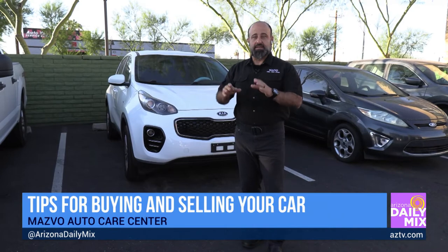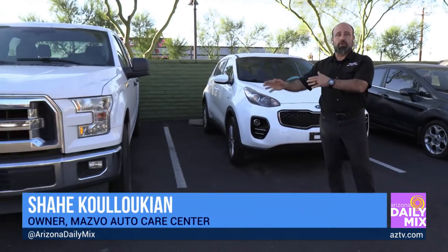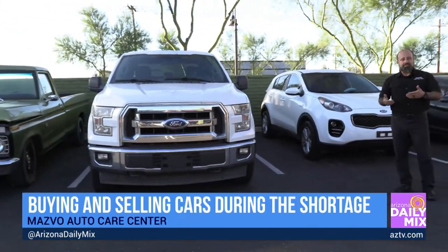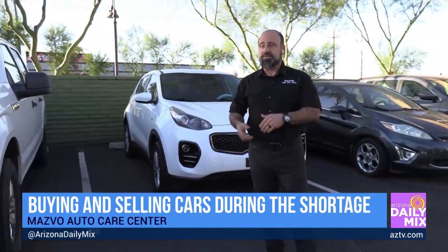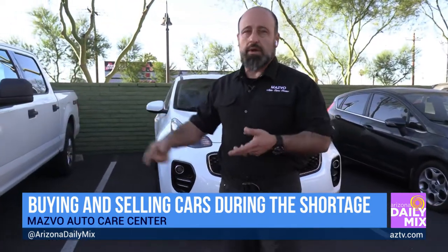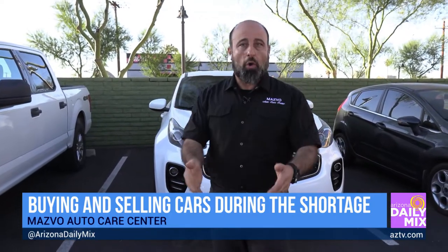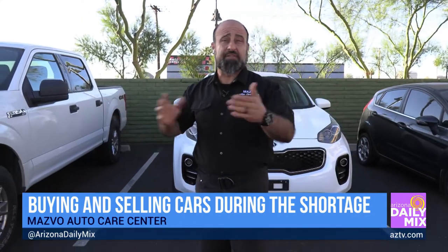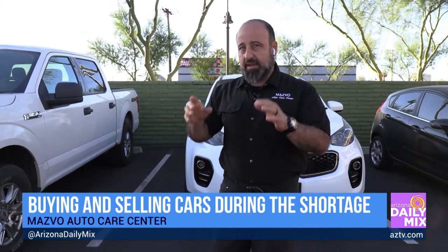Once you find the vehicle and go to look at it, make sure you drive it — not just around the block. Drive it on the freeway. Do 60 to 70 miles an hour for 5 to 10 miles. Roll down all the windows. Turn on all the lights. Turn the AC on, turn the heater on — not for one second, a whole minute. Put the blower to the floor, to the face, to the sides. Make sure all of that is functioning. Open the trunk, look at the spare tire, make sure there's a jack.